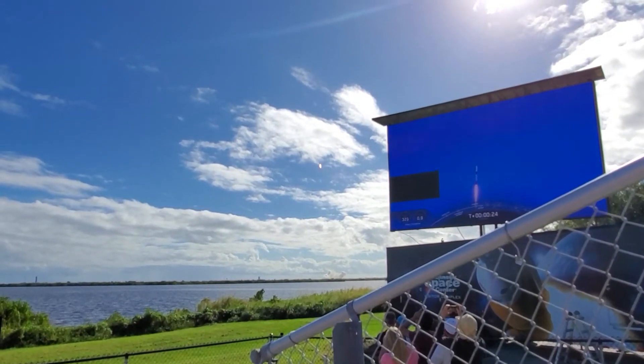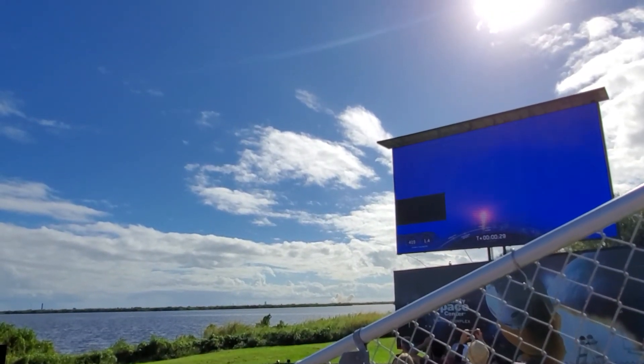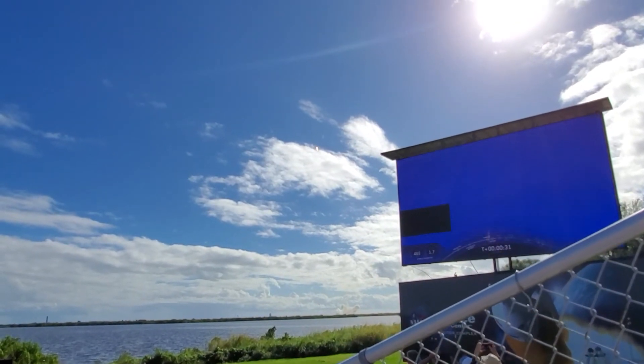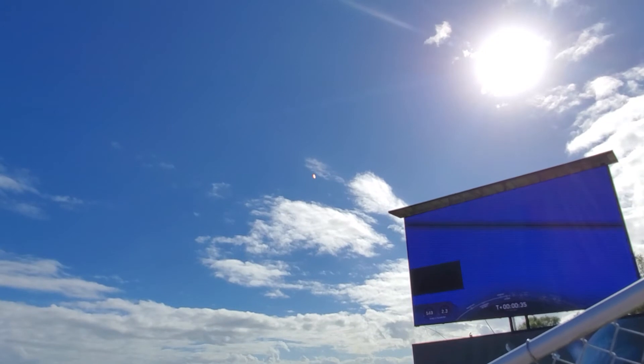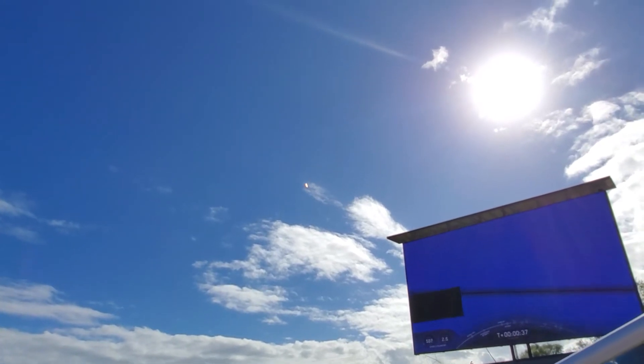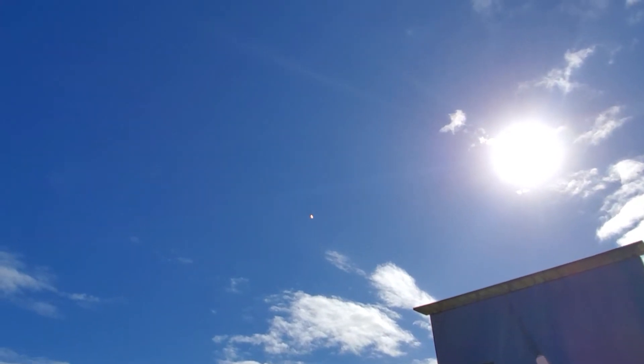Don't worry, it's not going to hurt you. Where is the rocket? It's going to be on the other side of the cloud in a second. There we go. Wow. I lost it. Oh dear, here's the sound. Oh boy.